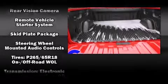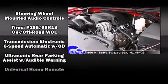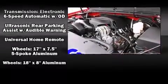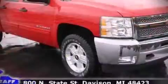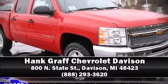You'll see better when backing up thanks to Rear Park Assist, which watches out for obstacles behind your vehicle. Our knowledgeable sales staff is available to answer any questions that you might have. Come on in and take a test drive.